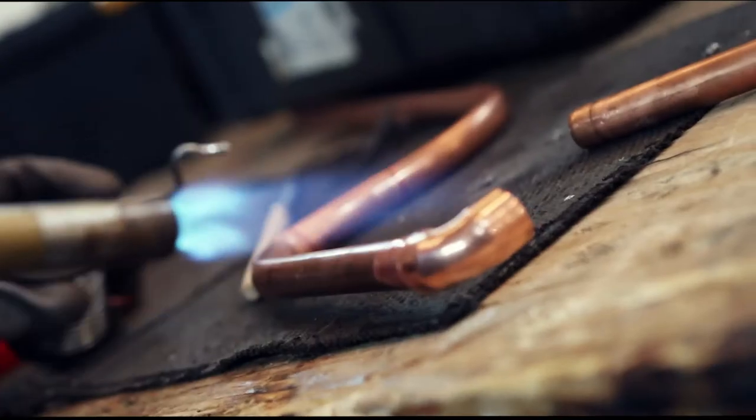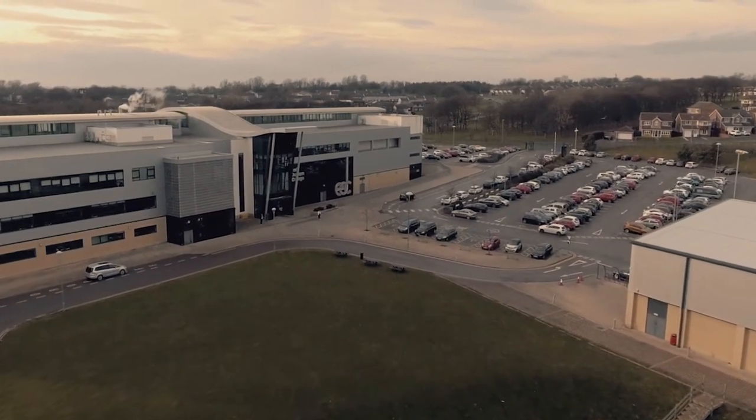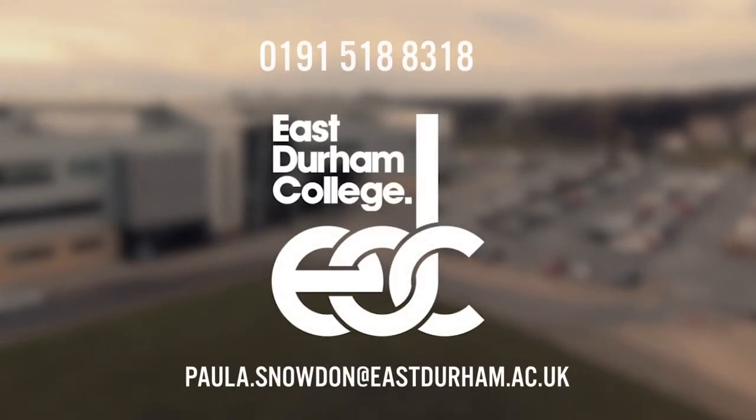Thinking industrial placements for you? For more information on industrial placements, get in touch with Paula Snowden today. You can contact Paula by calling 0191 518 8318 or by emailing paula.snowden at eastdurham.ac.uk.